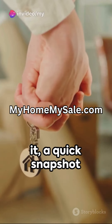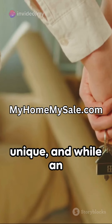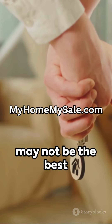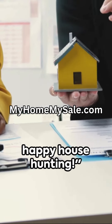So there you have it — a quick snapshot of what buying a home with an FHA loan looks like. Remember, every homebuying journey is unique, and while an FHA loan might be right for some, it may not be the best fit for everyone. Always do your research and consult with a professional. Until next time, happy house hunting!